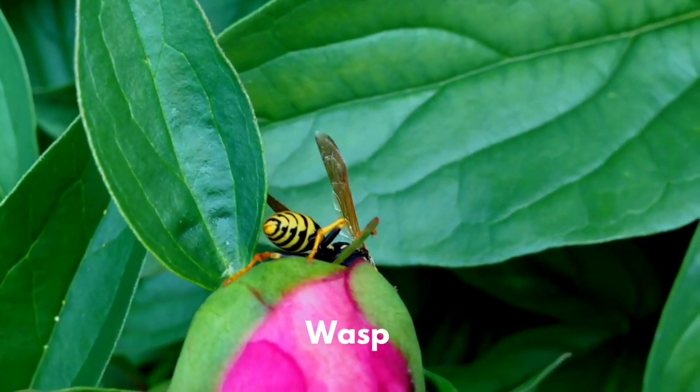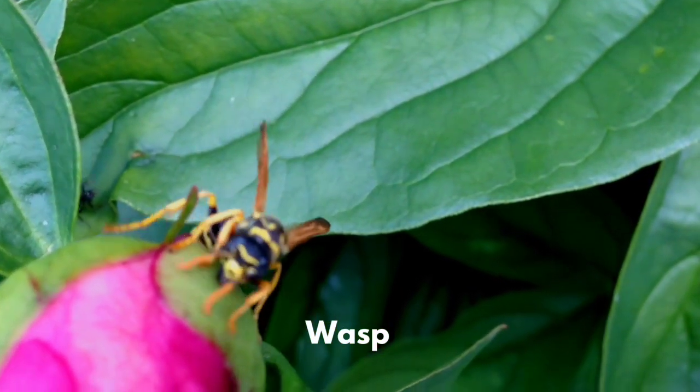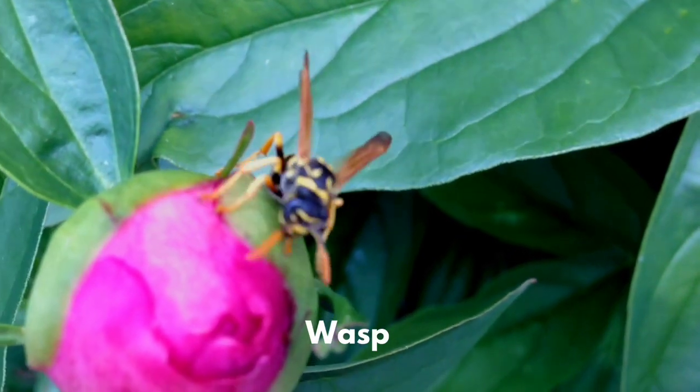There are 75,000 different species of wasps in the world. Not all species sting, but many do.